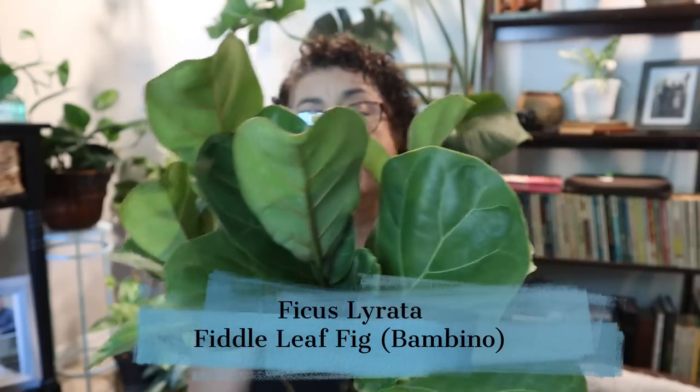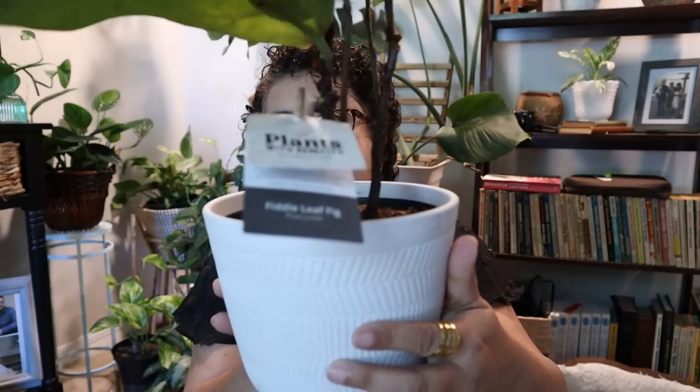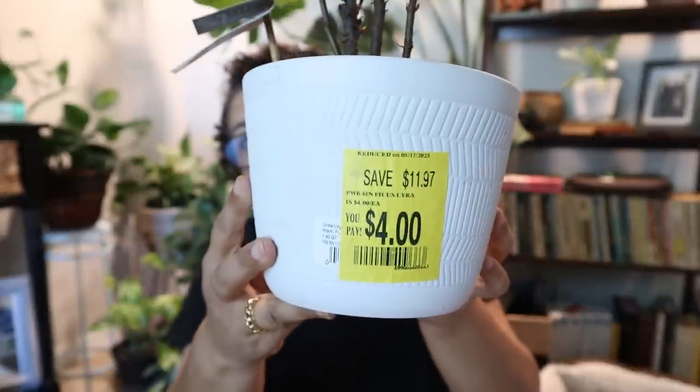I could not believe my luck. I found some great things there at both Walmart and Lowe's. I happened to stop in at Walmart because I needed a few things, but you always got to check the plant section because you never know what you're going to find. Let's start off with Walmart first. So in their clearance section — probably remember this from the footage — this was the second fiddle leaf fig that I saw. This is a Bambino from the Plants with Benefits collection from Costa Farms, and it was only $4.00.